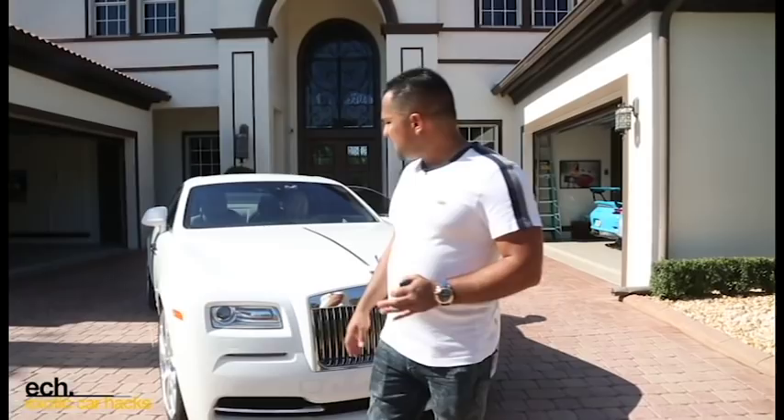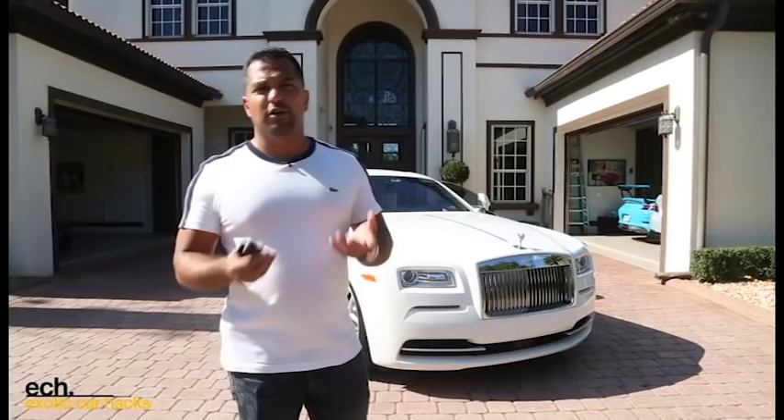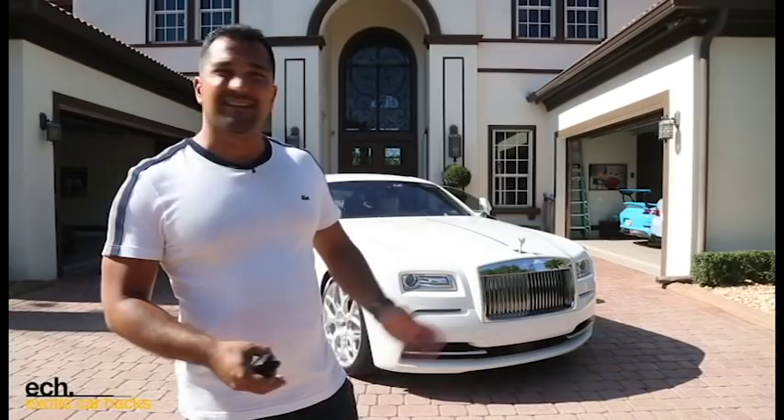My biggest complaint with the Wraith as a car is that it gives you status, but really not more than a Ghost does. While it's sexy, I just can't justify double the price tag of a Ghost. It seats four comfortably, but it just doesn't do it better than a Ghost. I don't feel like it has as much appeal for twice the money. Don't get me wrong — it's very beautiful. I just don't think it's twice as beautiful.